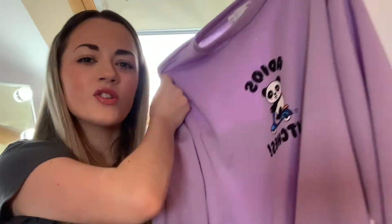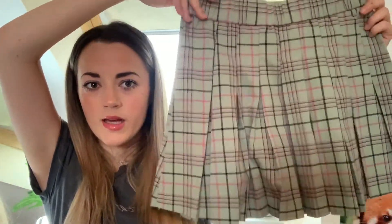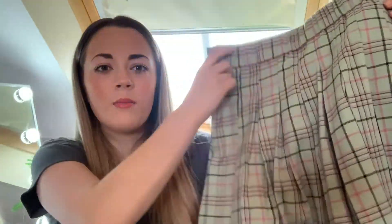I also picked out a couple of clothing bits for my dad and stepmum to get me. The first is a purple oversized jumper with a panda on it that says 'Adios Bitches' — perfect for lounging around since purple is my favourite colour and it's got a panda on, so it couldn't be more me. I also picked out a green mini tennis skirt with pink and black details, which I think will be really cute for summer. Both were from ASOS.